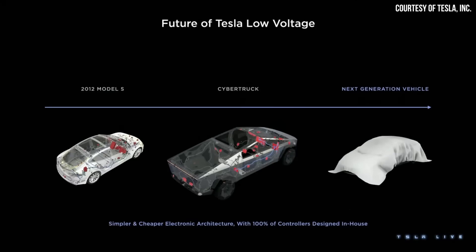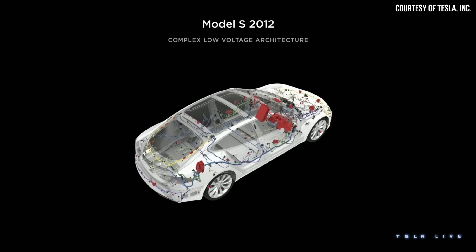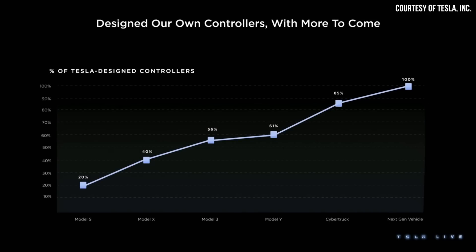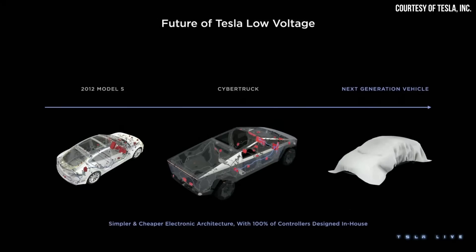This allows Tesla to use smaller wires and either completely remove heat sinks or shrink them in size, reducing cost and weight of the wiring. Beyond the voltage jump, Tesla is also moving with their next-generation vehicles to 100% in-house designed controllers, which allows them to use fewer controllers and simplify the wiring harness design. The Model S originally used many vendor-supplied controllers; with the Model 3, Tesla designed more in-house, merging controllers and reducing wires. The latest Model Y is at 61% Tesla-designed controllers, Cybertruck at 85%, and the next-generation vehicle will have 100% Tesla-designed controllers — decreasing complexity, weight, and making automation easier.